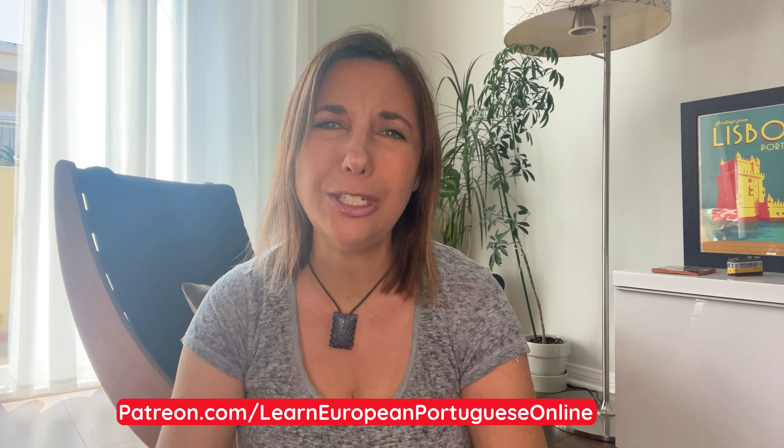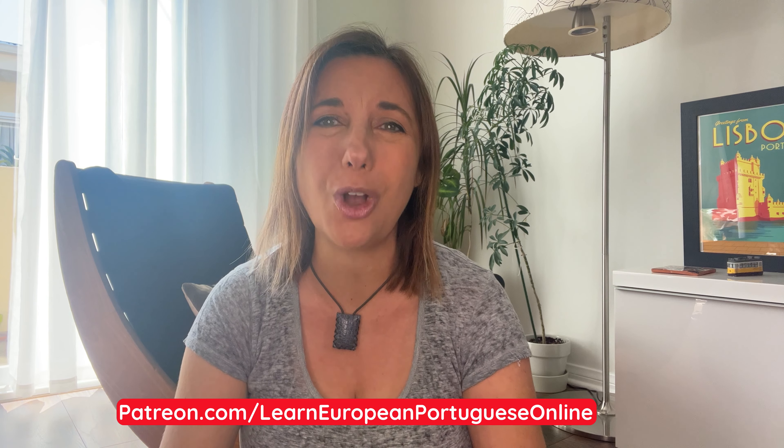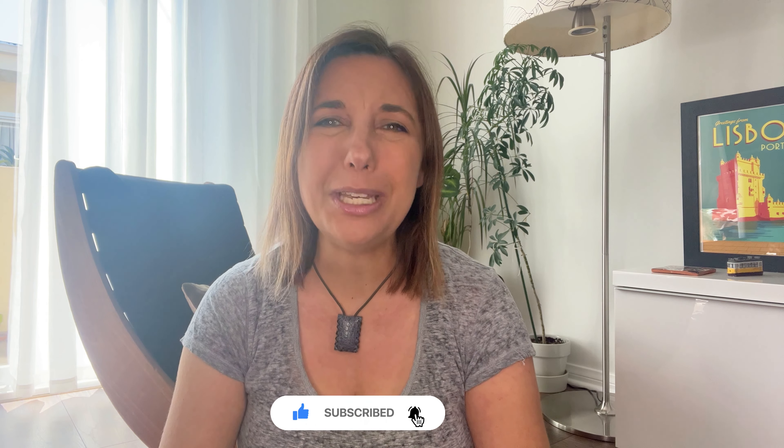If you enjoy my content, have you checked out my Patreon page to access my exclusive premium content? If you are new to my channel or haven't subscribed yet, I would really appreciate if you could support me. E agora, vamos começar!